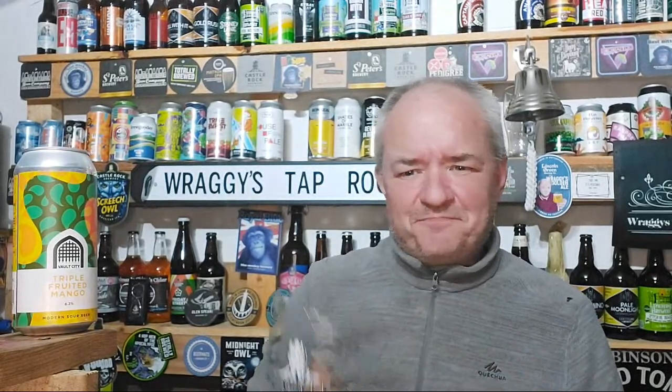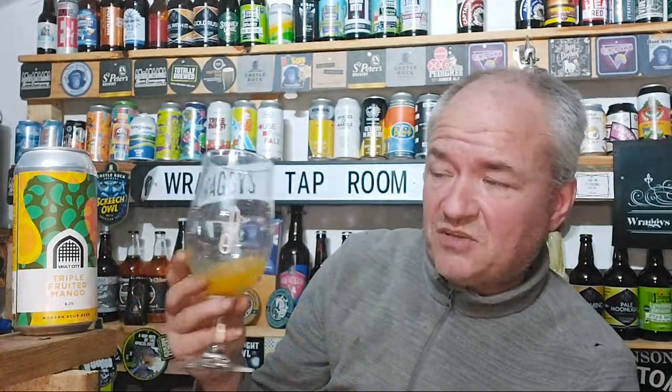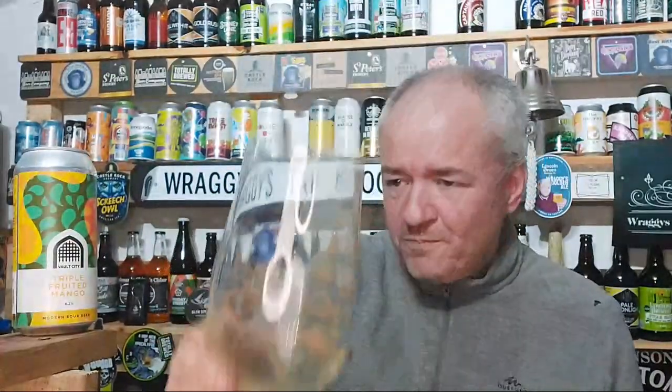Nice and thick on the mouth — the mango is just sublime. I know it's classed as a sour beer, but this to me is a mango tour de force. One of the best beers I've had this year — absolutely. Hits the spot in a way that if you love your fruit this is the brewery. For me this is a beer of the year. A good 4.66. Absolutely top notch. It's amazing how my palate has changed with some of these amazing beers. Cheers, Vault City.